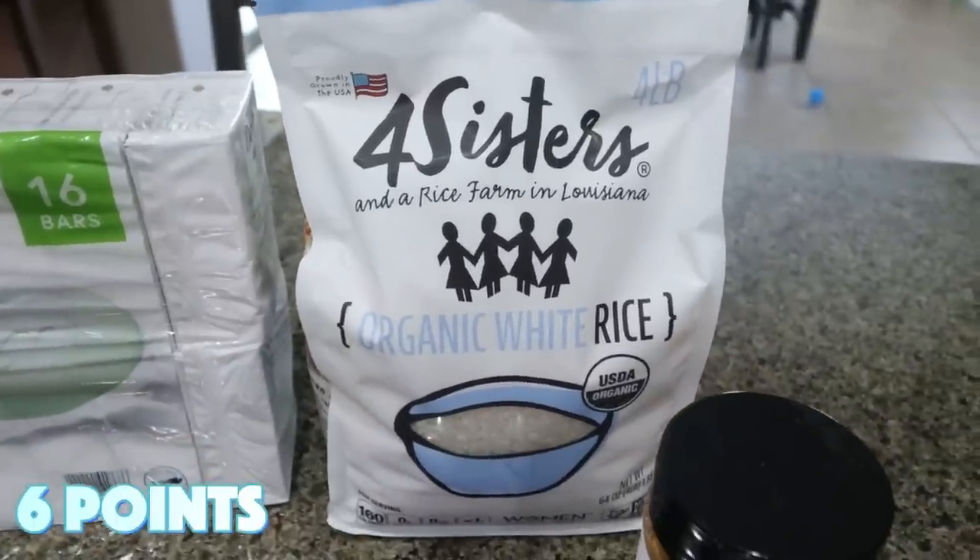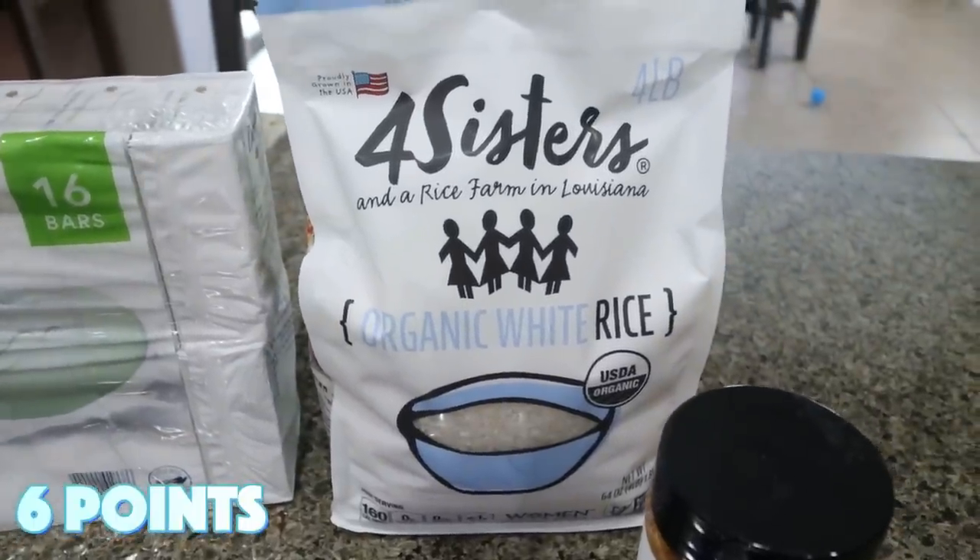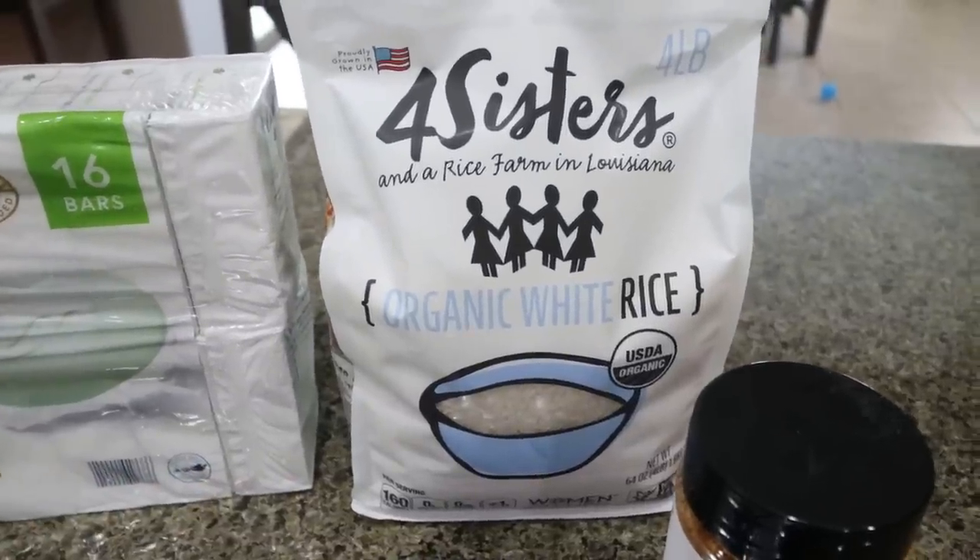Tori's soap that he really likes is Dove, and they actually have the cucumber and green tea one, so I picked that up. Four Sisters Organic White Rice was a killer deal — it was $5 for the bag. You can't beat that for organic rice.